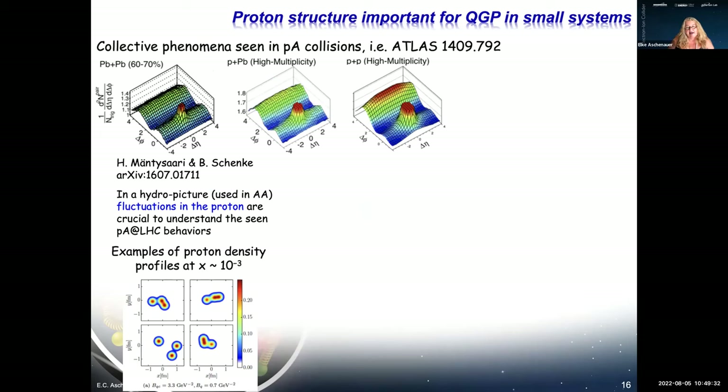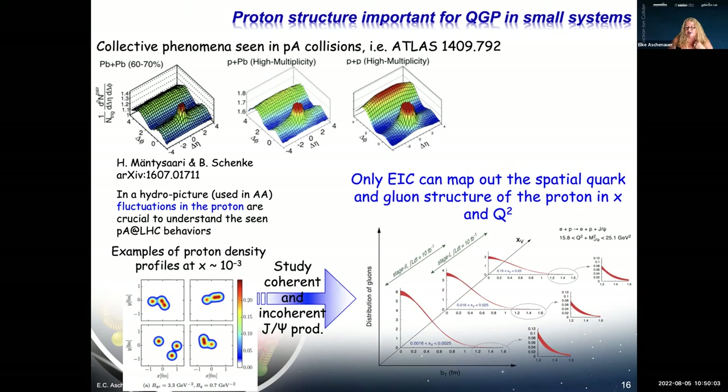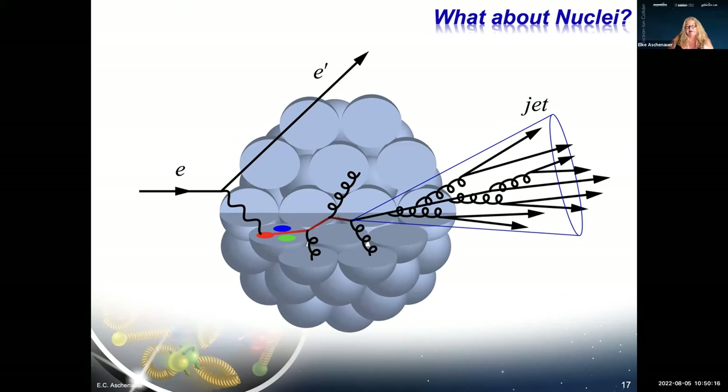Putting this together, valence quarks at high x sit at the center with a small spatial distribution, while sea quarks are more at the periphery. For gluons, the same can be done by looking at J/ψ production — produced only through photon-gluon fusion — giving images of the spatial distribution of gluons inside the proton as a function of x for fixed Q².